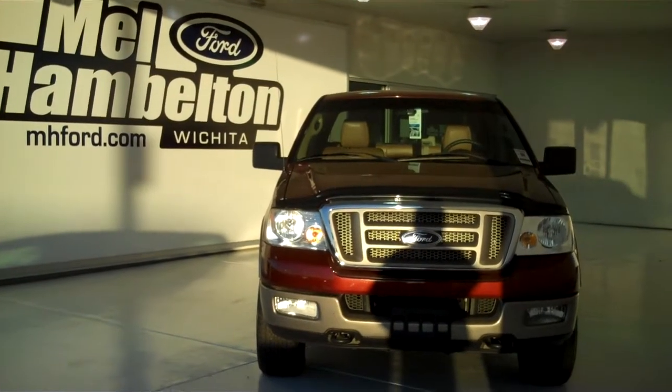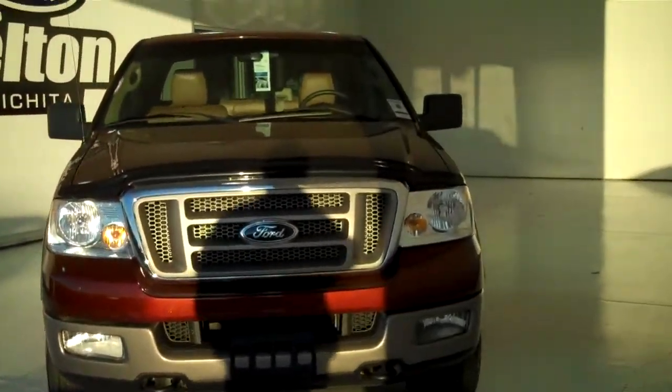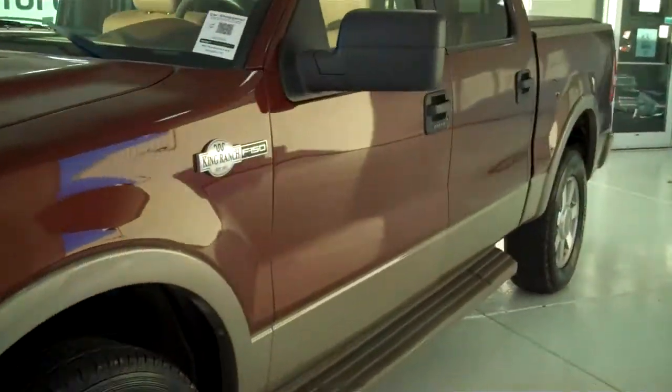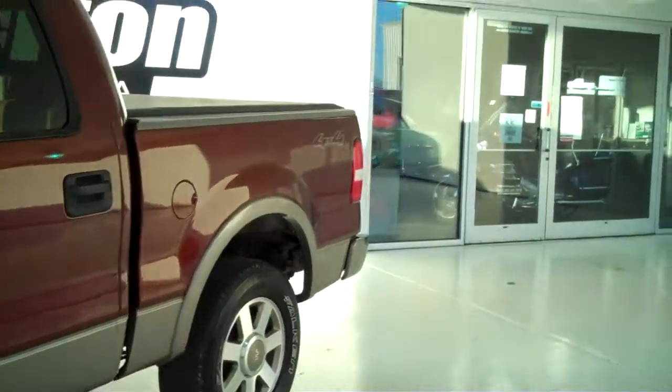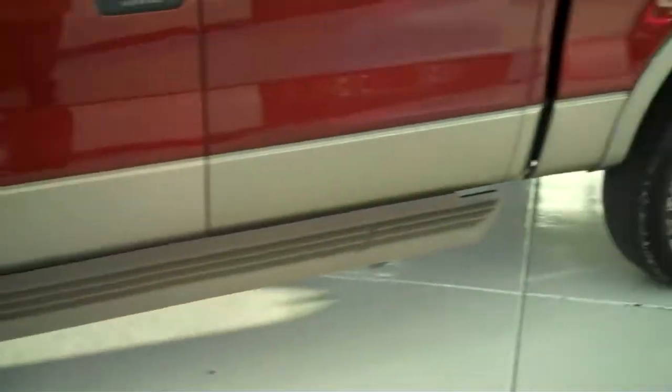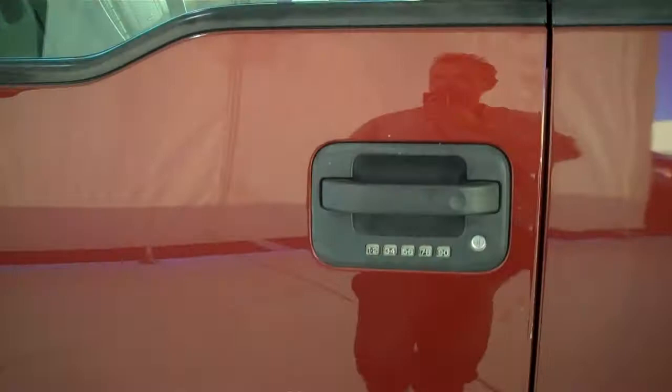120-353A. Here we have a 2005 Ford F-150, King Ranch Edition. It is four-wheel drive, alloy rims, running boards, tinted windows, outside keyless entry pad.